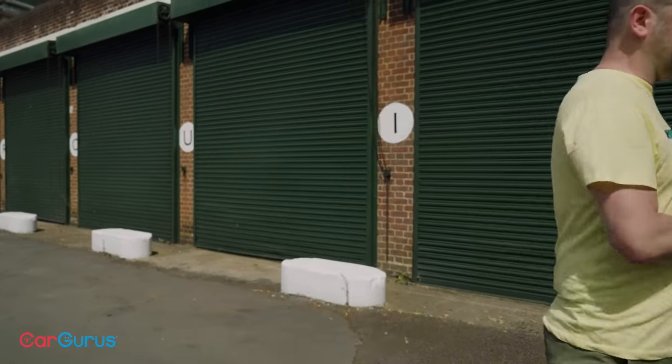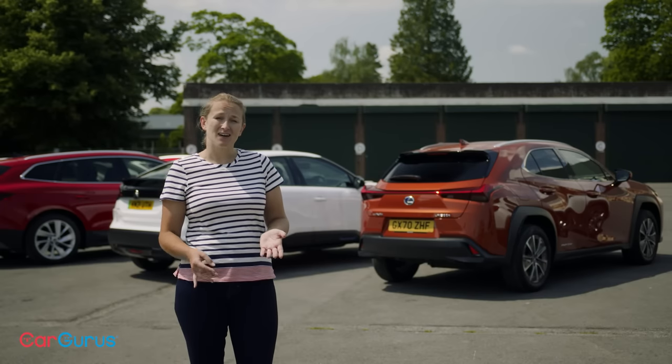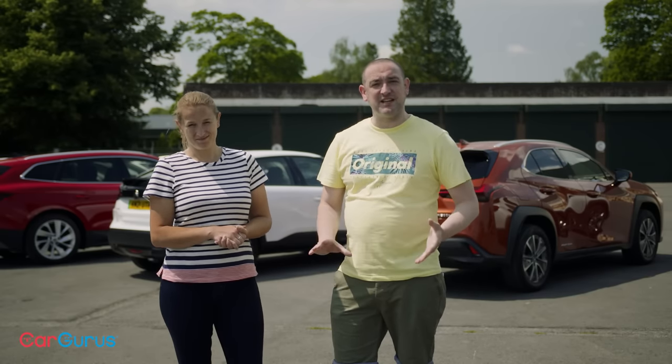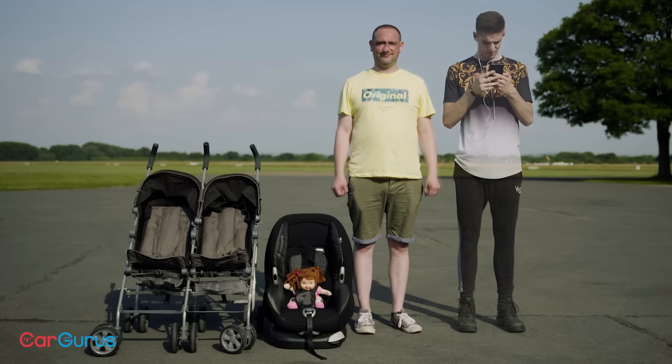So how is all this going to work? We're going to carry out a number of different tests to assess the cars in areas of vital importance to EV buyers. The first is a family friendliness test, because most SUVs — electric or otherwise — are used as family cars. We'll be assessing space, practicality, versatility, quality and durability — how does the car cope with large items of cargo, child seats, lanky teenagers, that sort of thing.